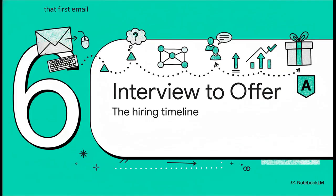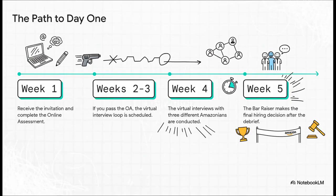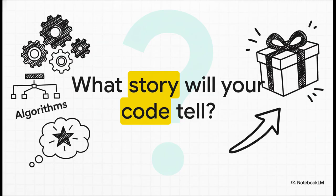So how does this all come together? From the moment you get that online assessment link, you could be looking at a final decision in about five weeks. It's really a sprint, not a marathon, which means being prepared ahead of time is absolutely everything. After all the prep, the algorithms, and the STAR stories, it all comes down to one question: what story will your code tell? Because that's what Amazon really wants to know. Good luck.